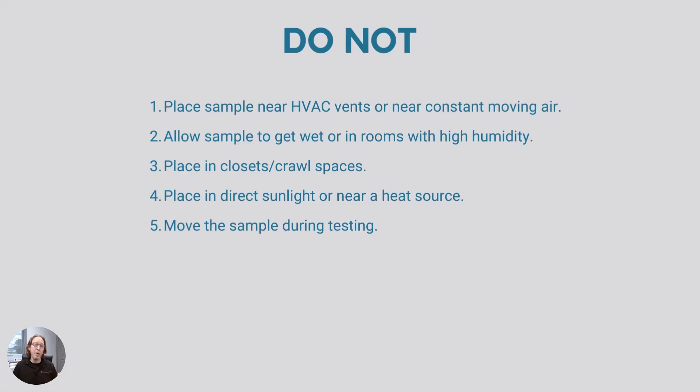Some things not to do when testing: do not place the air sampler near HVAC vents or anywhere with constant airflow. Do not allow the sample to get wet or be placed in a room with high humidity — keep humidity below 60%, ideally around 50%, because charcoal absorbs moisture and that leaves less room for radon. Do not place inside closets, in direct sunlight, or near a heat source, as those can throw off the sample. And do not move the sample once you've started testing.